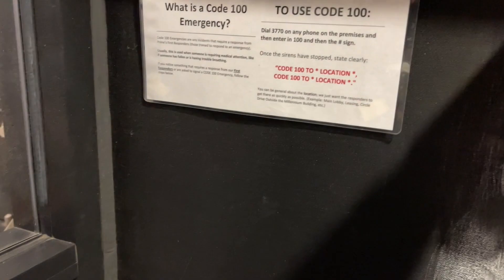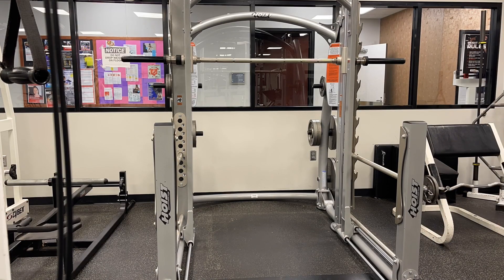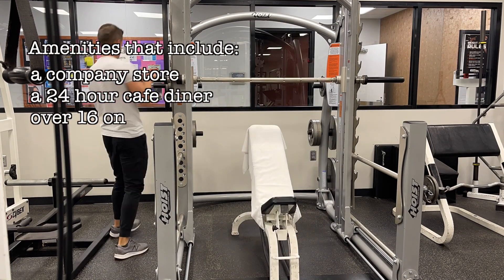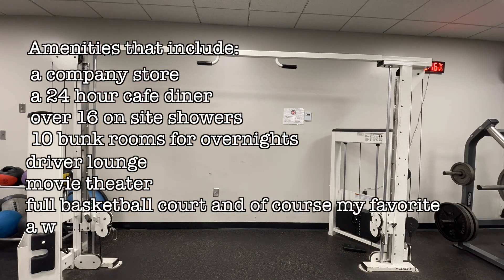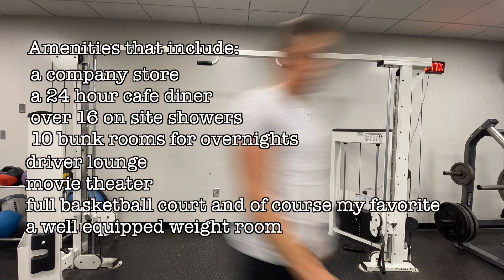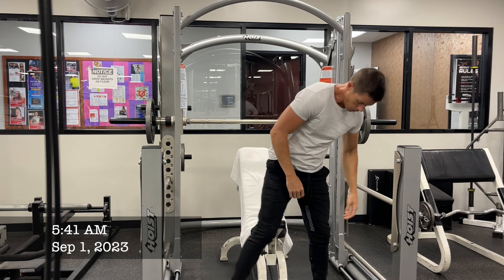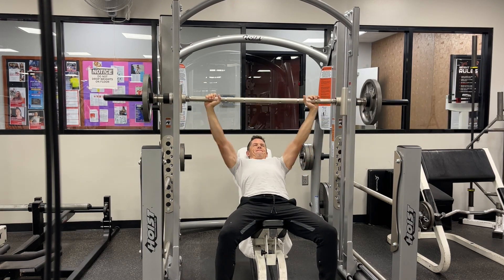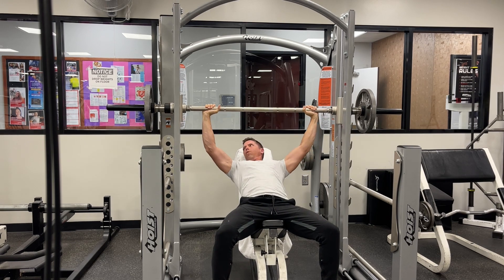The Millennium Building at the Springfield, Missouri terminal for Prime is unlike any place I have ever worked before. The people that I've met there really do feel like family. With amenities that include a company store, 24-hour cafe diner, over 16 on-site showers, 10 bunk rooms for overnights, a driver lounge, a movie theater, a full basketball court, and of course my favorite, a well-equipped weight room. I'm getting a quick lift in — I always like to get a little sweat before we get into the freight for the day. If I was out over the road, I'd be at a Planet Fitness or doing calisthenics outside the truck.